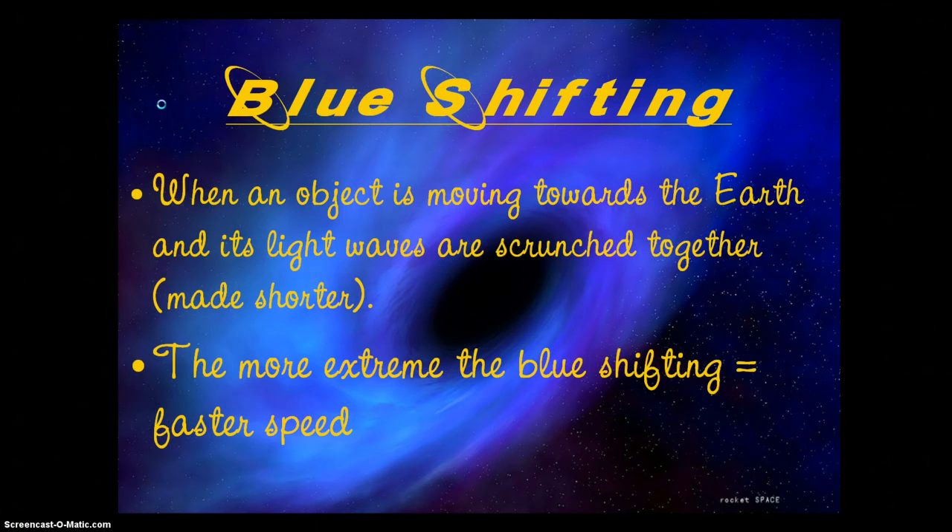Blue shifting is when an object is moving towards you or towards the earth, and its light waves are being scrunched or smushed together — made shorter. Just like with red shifting, the more extreme the blue shifting, the faster the speed. So we have a nice method for tracking the motion of objects, stars, and galaxies. And what we discovered was really pretty astonishing.